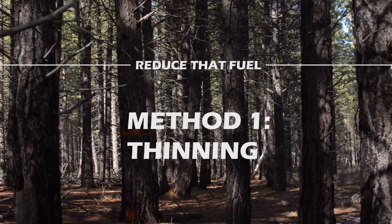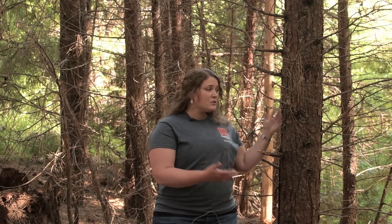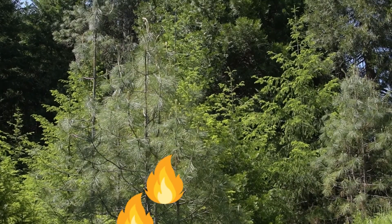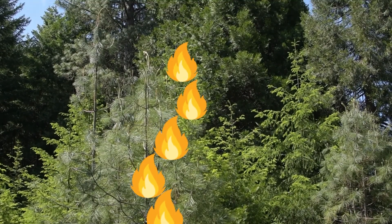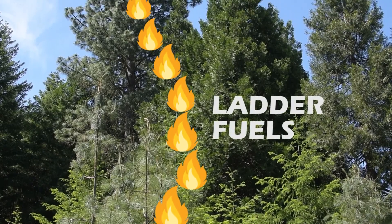Method one: thin your forest. Thinning your forest is the most effective tool you have for reducing the intensity of wildfire. Small and medium-sized trees are both a fuel source and the path fire takes to climb into the crowns of your forest, where it's even more destructive. We call these paths ladder fuels.